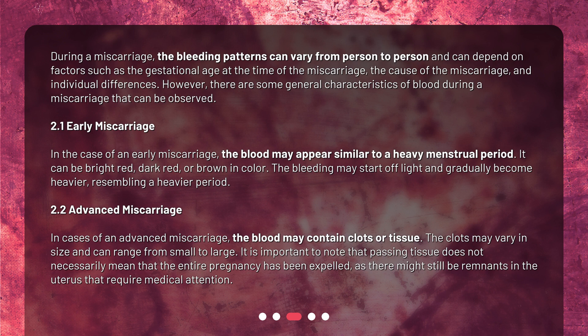In the case of an early miscarriage, the blood may appear similar to a heavy menstrual period. It can be bright red, dark red, or brown in color. The bleeding may start off light and gradually become heavier, resembling a heavier period.